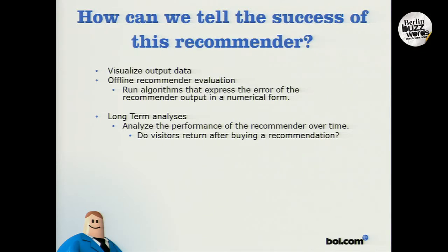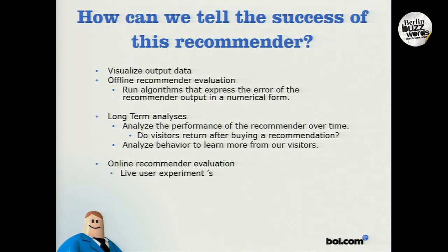So how do we tackle such a complex problem? What we do is long-term analysis. We want to find out how the performance of this recommender system holds over time. One thing we find very important is whether visitors return after buying a recommendation. Another thing we do is analyze behavior, because this teaches us how we can build new features and add real value to the system. And last but not least, we do live user experiments — of course, without telling the users.